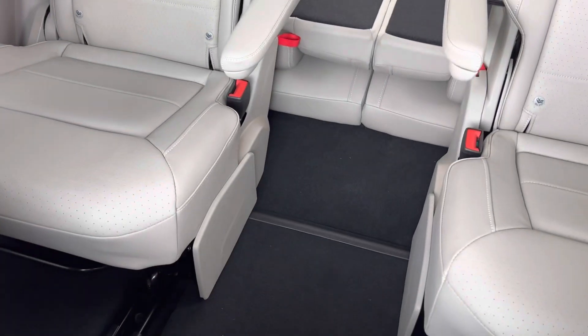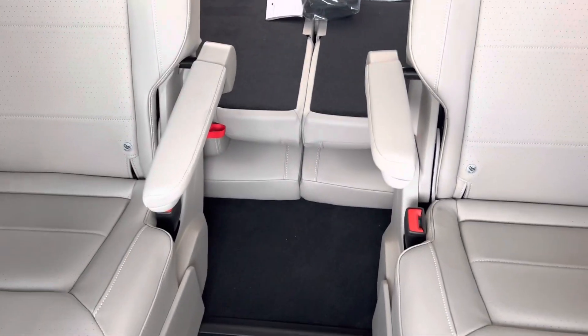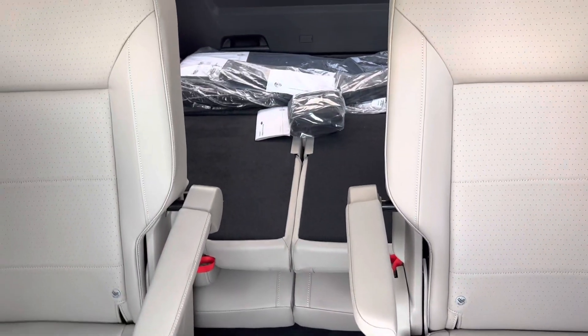This will give you an idea of the captain's chairs — two separate captain's chairs there with the armrest. And then, of course, you've got the third row.